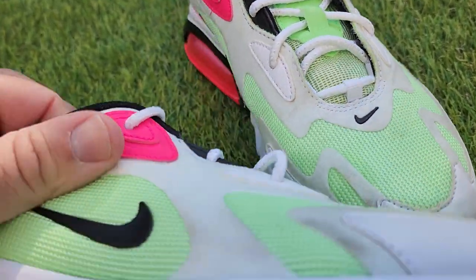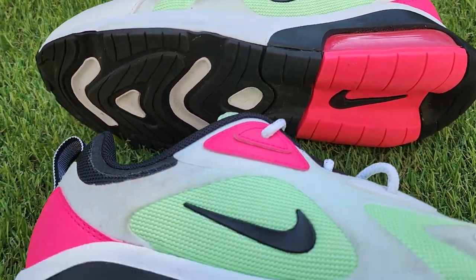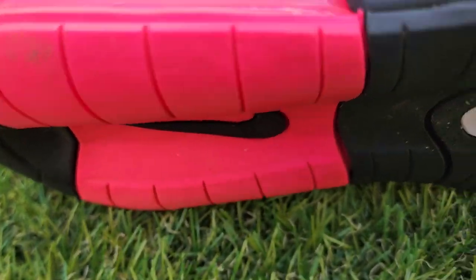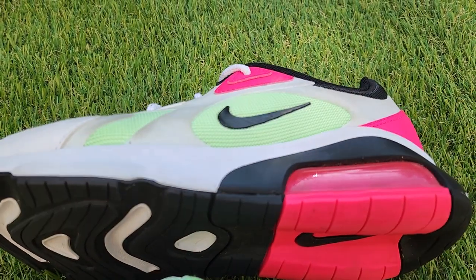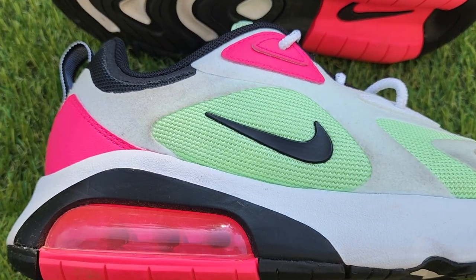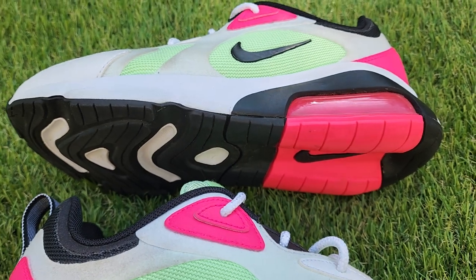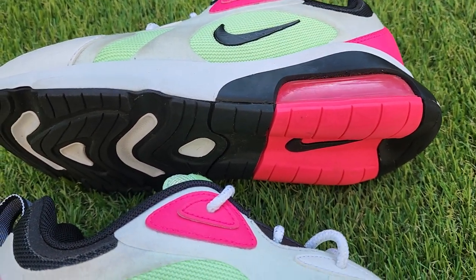Alright guys, thanks for checking it out — we appreciate it. When you buy from us, you're going to see exactly what you're going to get — no surprises. This is the exact pair of shoes you're going to get. We've been on eBay 25 years, we're not going anywhere — same name, same account. Any issues, please just let us know. Thanks so much, have a good one.